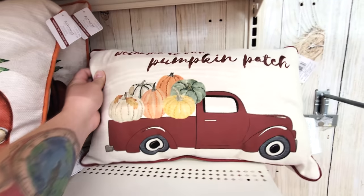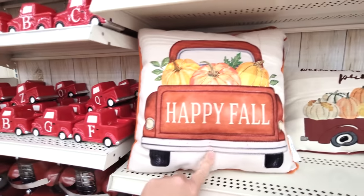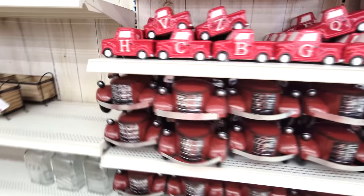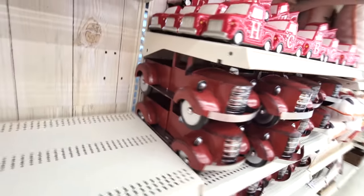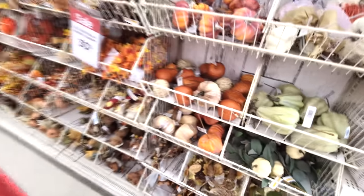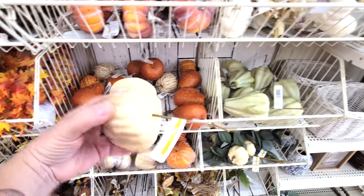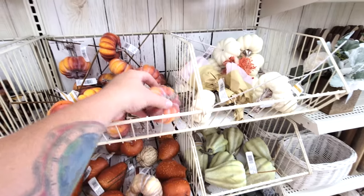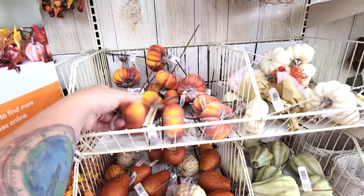Very Halloween-y. Welcome to our pumpkin patch. Happy fall. And then here's trucks you could get if you want to put your own little pumpkins in the back. And then over here are little small pumpkins - these are the ones that have sticks on them that you stick in things, but you could use these to put in the back of that truck if you wanted to.